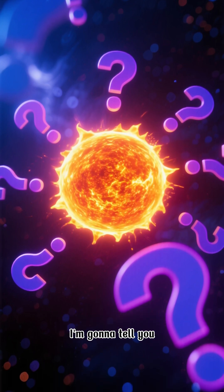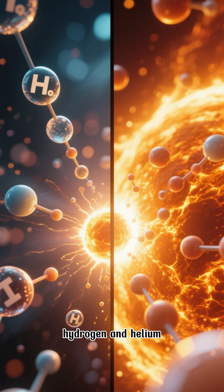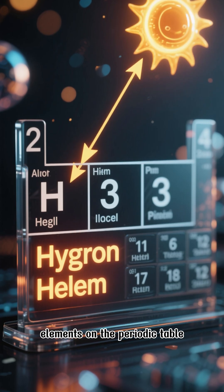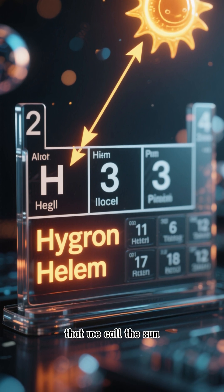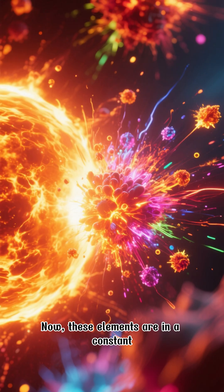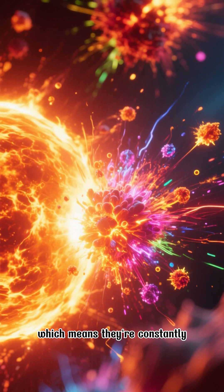What's inside the sun? The sun is mostly made up of hydrogen and helium — the two lightest elements on the periodic table — and they're here in this little yellow dwarf star that we call the sun. These elements are in a constant state of nuclear fusion, which means they're constantly being fused together.